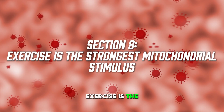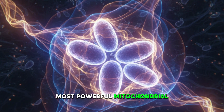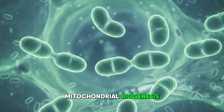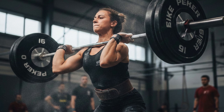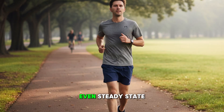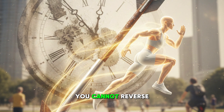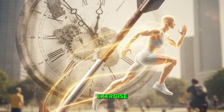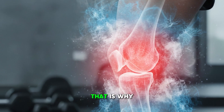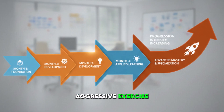Section eight: exercise is the strongest mitochondrial stimulus. Exercise is still the most powerful mitochondrial therapy we have. High-intensity interval training stimulates mitochondrial biogenesis more than almost any supplement. Strength training increases mitochondrial density inside muscle fibers. Even steady-state aerobic exercise improves mitochondrial efficiency. This is not optional — you cannot reverse biological age without exercise. However, the patient must be repaired enough to move without triggering inflammation, which is why mitochondrial and senolytic therapy often precede the reintroduction of aggressive exercise.